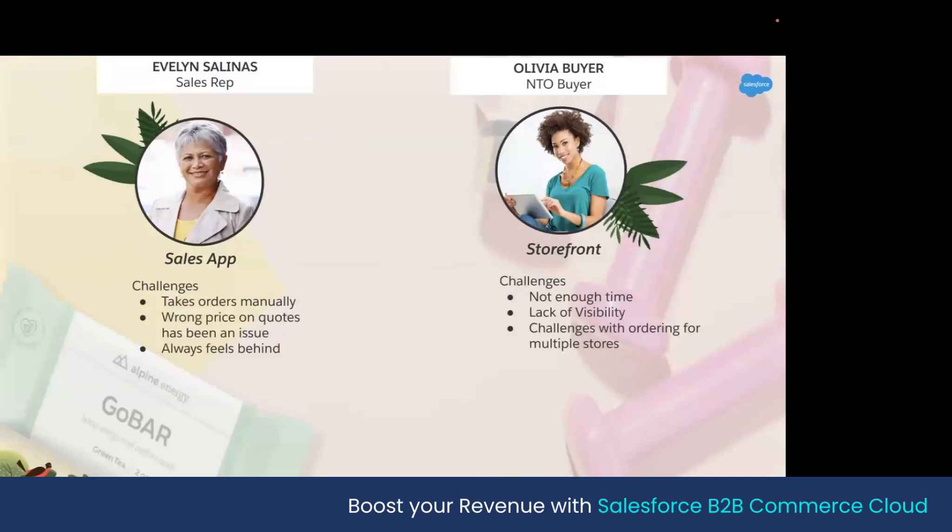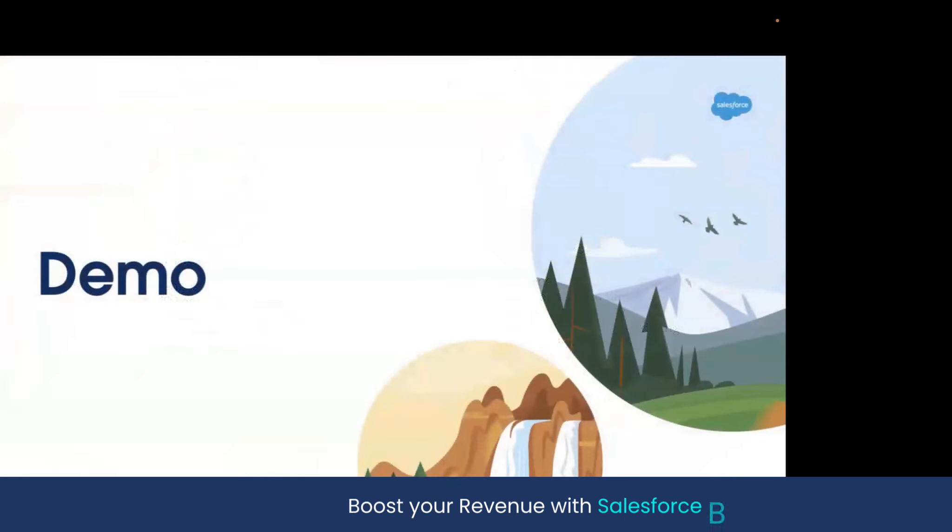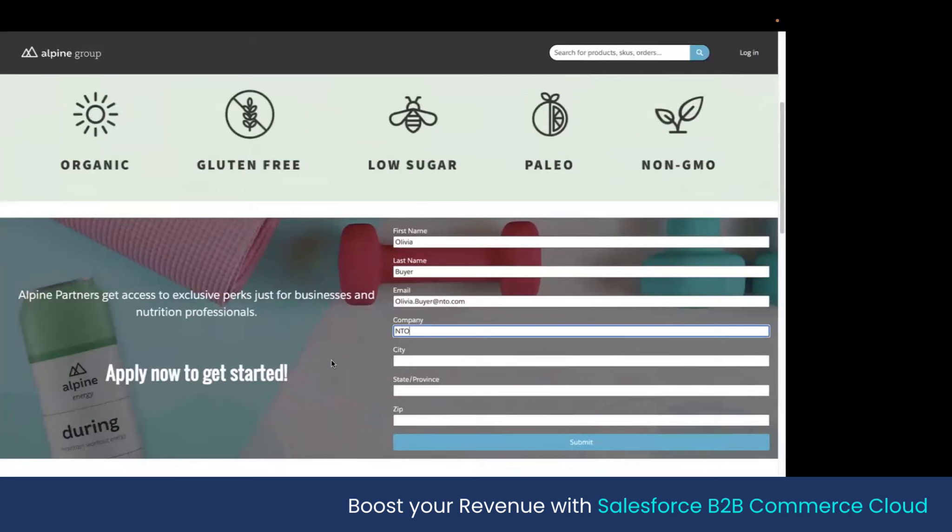We're going to introduce two personas. We have Evelyn, a sales rep with Alpine Group — her challenge has been taking orders manually, wrong prices often go out, and she always feels behind. On the flip side, we have Olivia, a buyer with Northern Trail Outfitter or NTO. Her challenges are she wants to get about her day quickly, doesn't have time to figure out who her rep is, suffers from lack of visibility into previous orders and channels, and has to manage ordering for multiple stores. We're going to see how Salesforce B2B Commerce solves those issues.